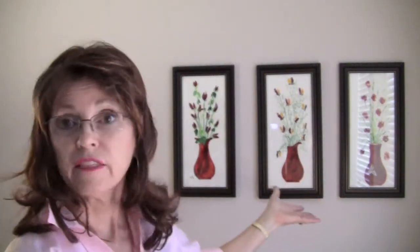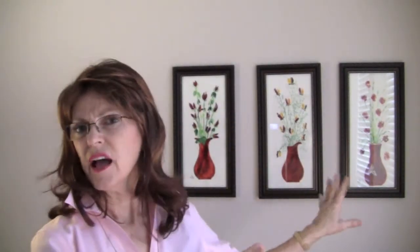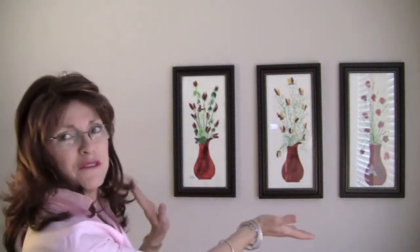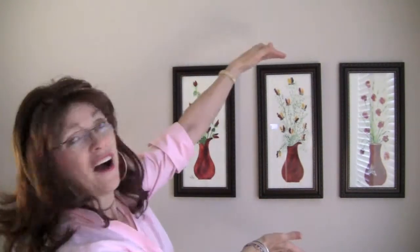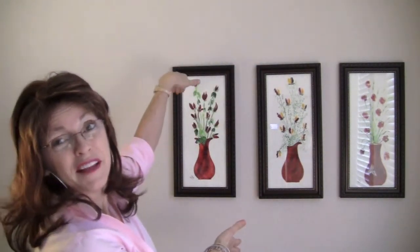I want you to look at these three pictures. Not what's in the picture so much, but just the fact that they're all in a row. They appear like they're in a row. They're all equal with each other, perpendicular to the floor, parallel. Oh, they look lovely.